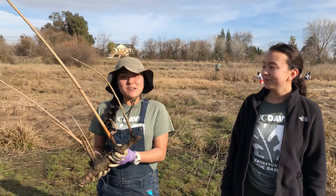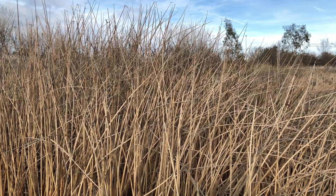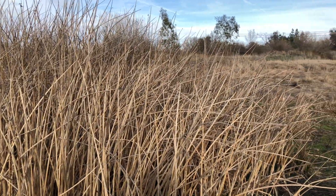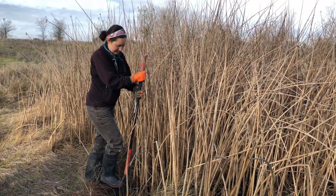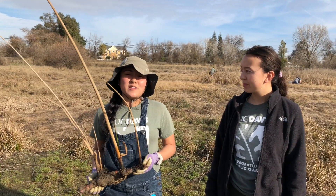Tule is this plant right here, which is a native riparian plant. It helps to create natural habitat for wildlife as well as a natural method for erosion control. In addition to that, it adds to the beauty of the Arboretum Waterway.